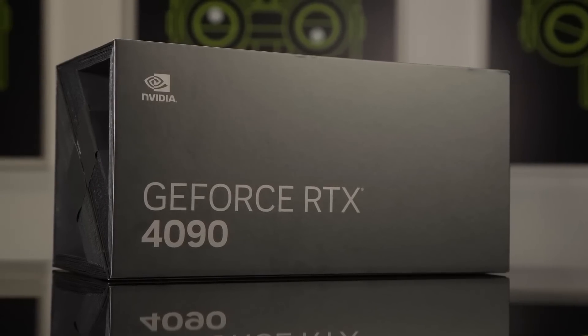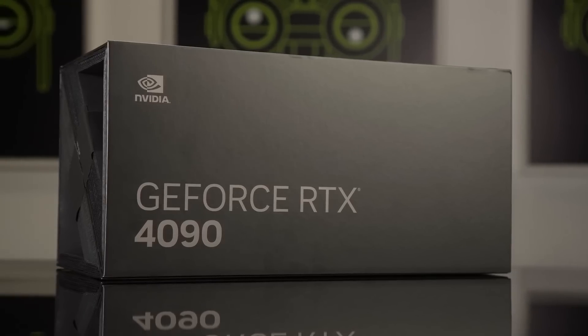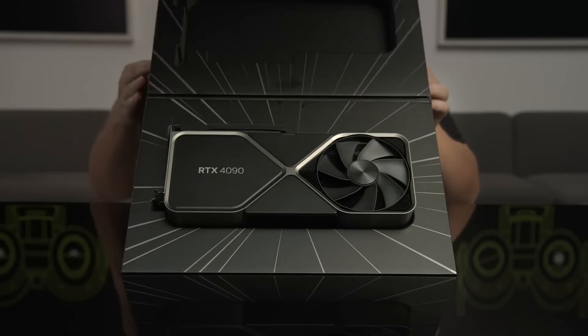The new NVIDIA RTX 4090 graphics cards will be available to buy from October 12th, and reviews should go live a day before that on October 11th. That is only a few days away from now.